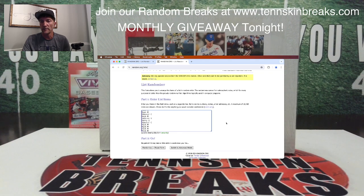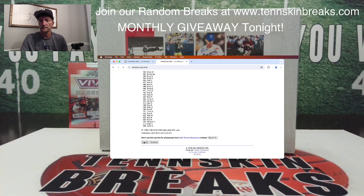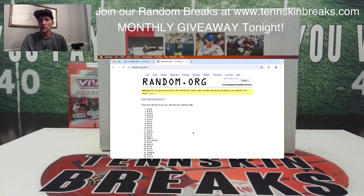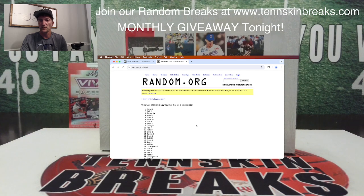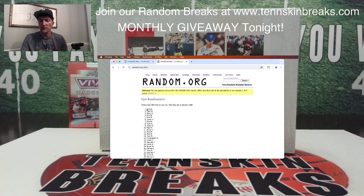Let's go ahead and randomize the list. Top 10 names: there's one, two, three, four, five. So Rick, Todd, Barry, Rick, Rick, Justin, Rick, Alan, Justin, and Paul. You guys are going to be the giveaway winners.